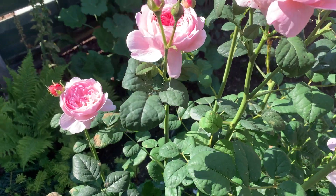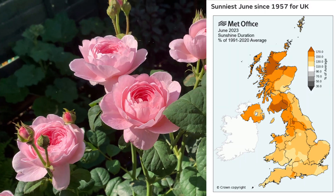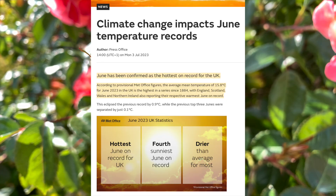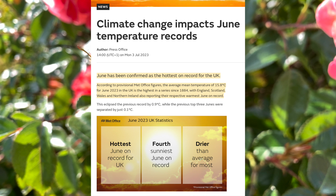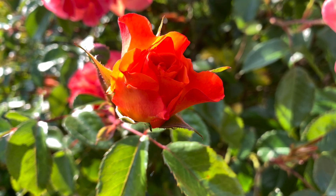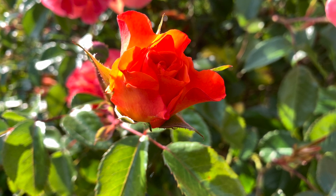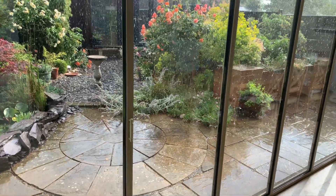How did June affect us? According to the Met Office it was the sunniest June since 1957 for the UK, and they confirmed it as the hottest on record. It's the fourth sunniest June on record and drier than average for most. We certainly had lots of sunny days, which you'll see in our solar stats in a minute, though we did have a few downpours.